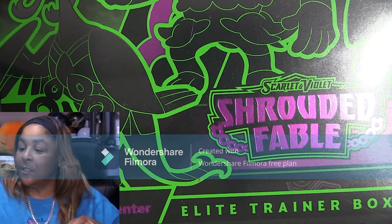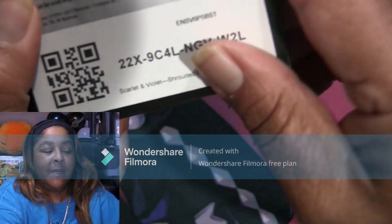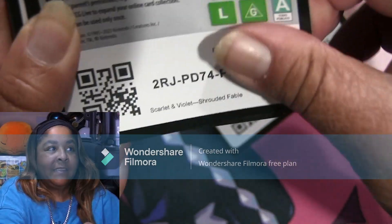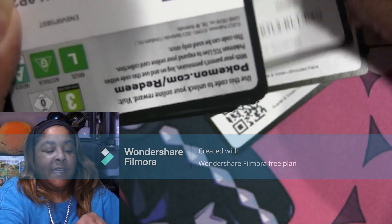Let's start off by giving you guys a handful of code cards. How about that? Let's do that — give y'all a handful of these.